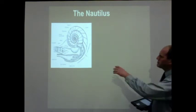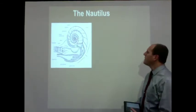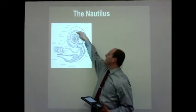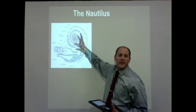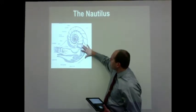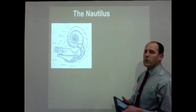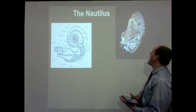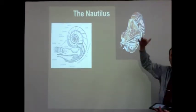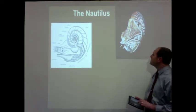The nautilus has a shell where most of the interior is actually empty — filled with gases. They have a tube running through it and can regulate the gases inside, helping give them buoyancy. The shell also protects them. The main body of the organism is in the front portion. By changing the levels of gases in that shell, the nautilus can maintain its buoyancy.